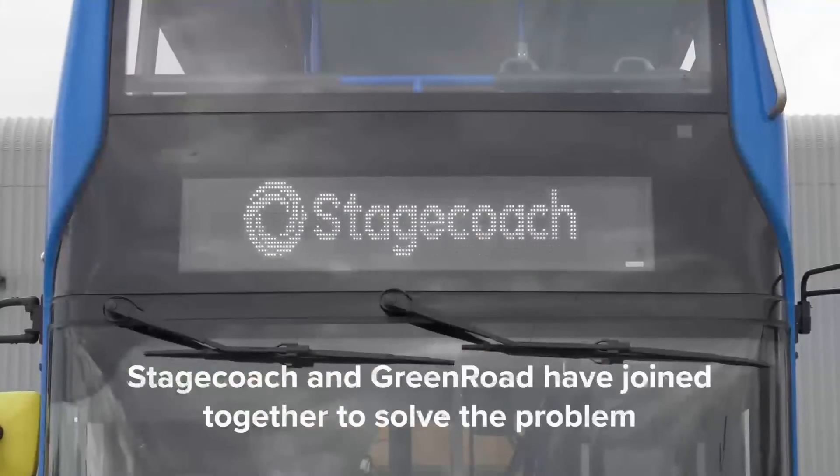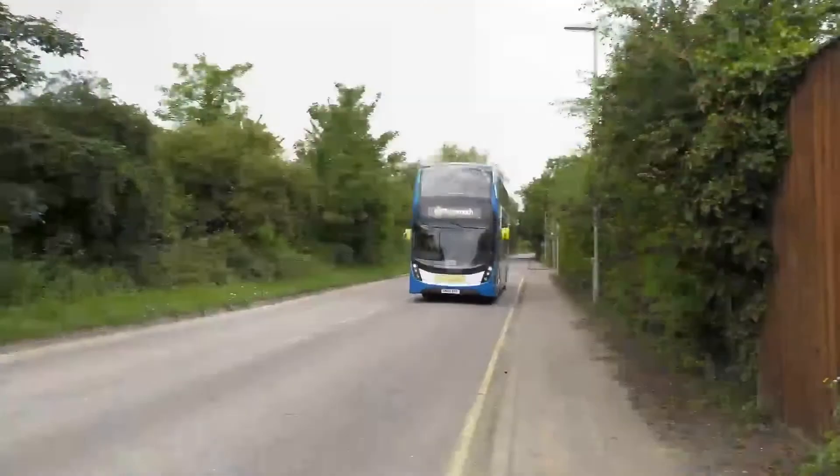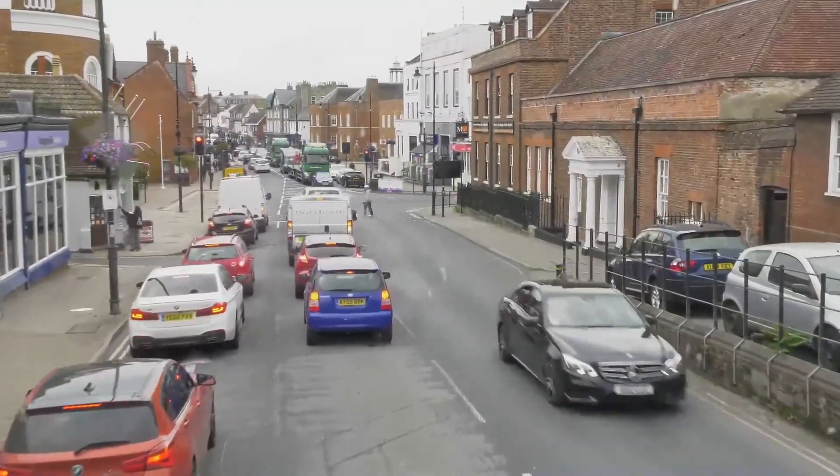It's great that Stagecoach is investing in innovative new safety software like this, and we're proud to be the first to trial it here in Cambridge before the UK rollout.